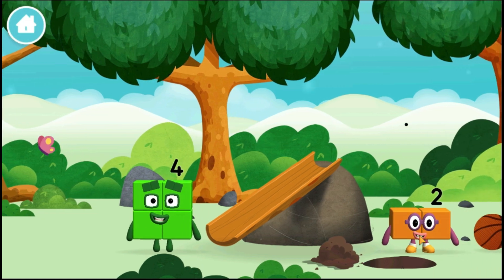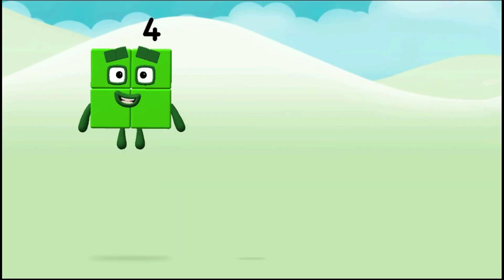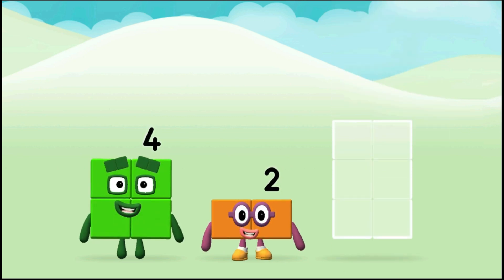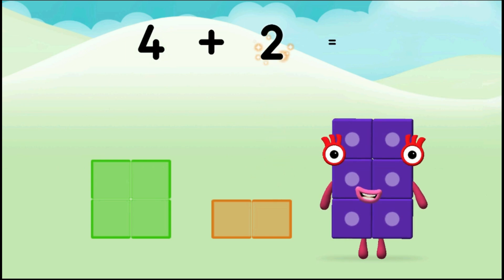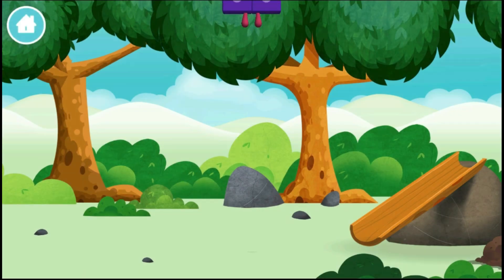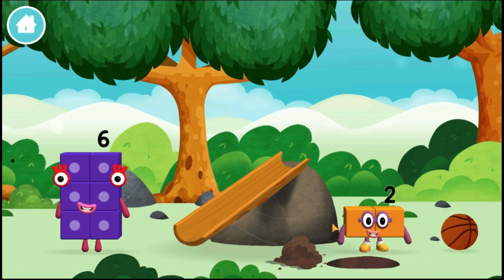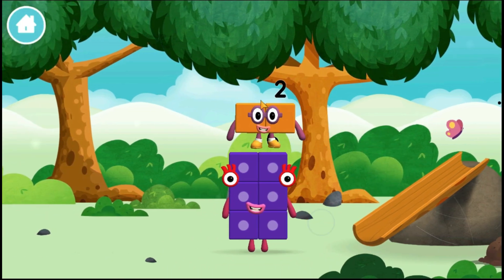You found a number block! Do you know which number block you'll make when you add these two number blocks together? That's right! Now can you add the number blocks together? Four plus two equals six! I am six in the mix! Let's go! You found one! A slide!